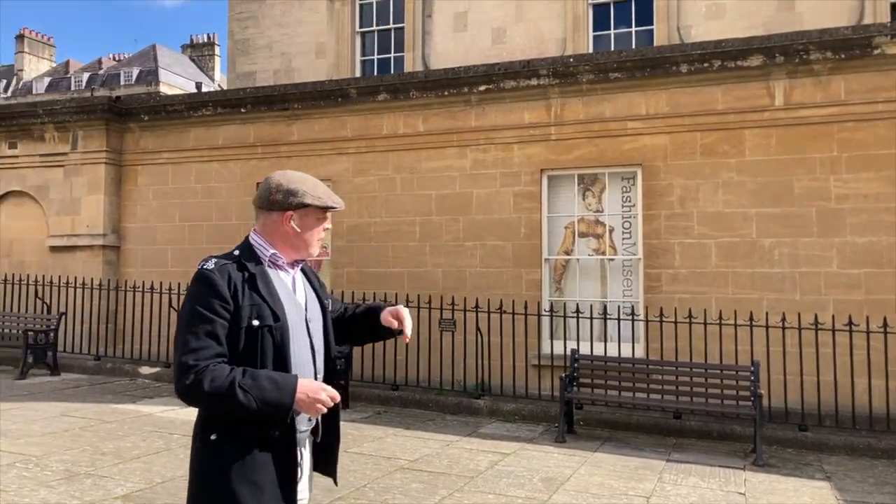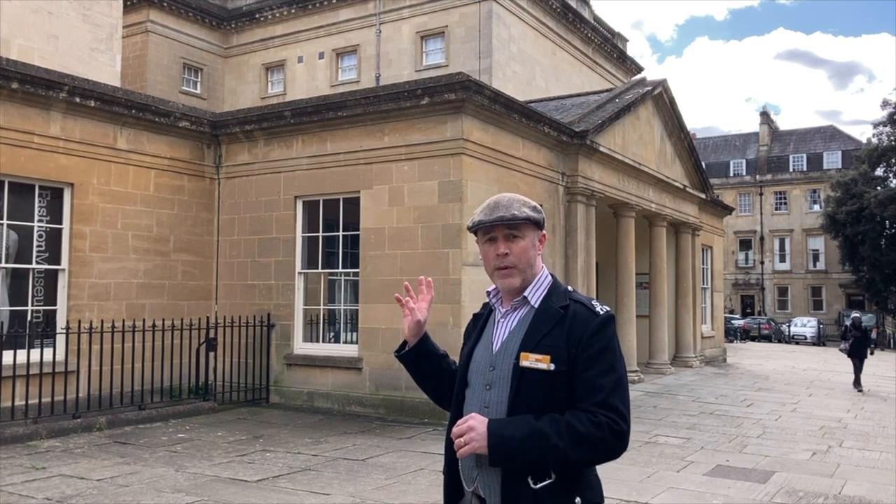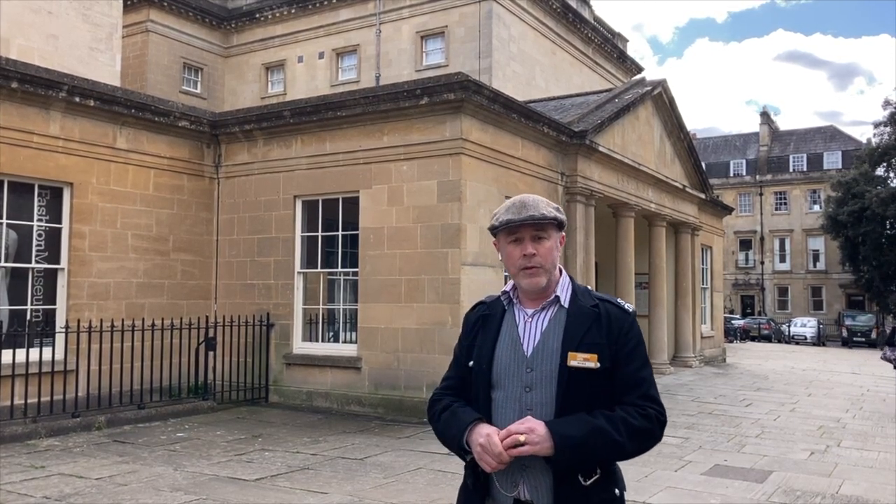You can see the signs in the windows here for the Fashion Museum. The National Trust, who own this building, are taking over operational management in a few years' time, and the Fashion Museum is looking for new premises. The National Trust plan to make this into a Georgian experience — the city council have been operating it for as long as I've known it. You'll be able to go in and see where movies like 'In Pursuit of Love', 'Bridgerton', and also scenes from Jane Austen's 'Persuasion' were filmed.